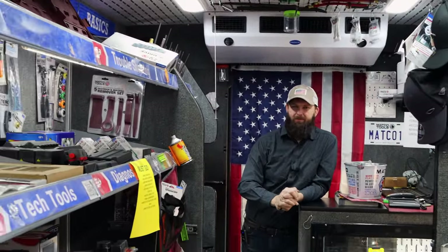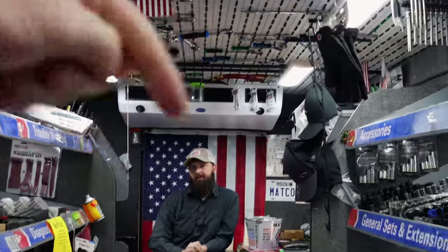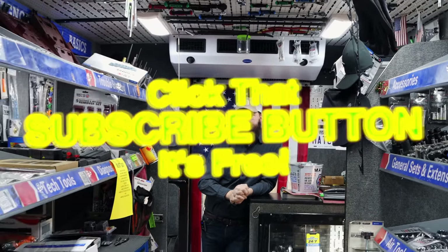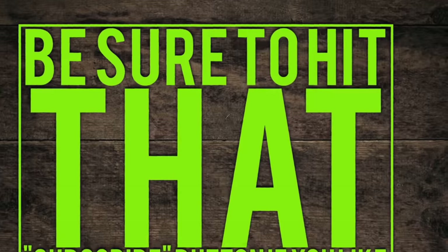Alright guys, I've got to get back after it. Like always, thanks for watching, thanks for hanging out. If you liked the video, hit the thumbs up. Check over here for merchandise, co-tools, and discount codes down there. If you're not subscribed, click that button. Y'all have a great one. See ya. Bye.